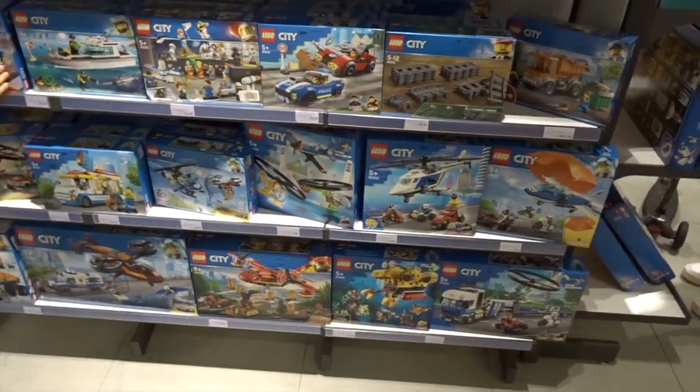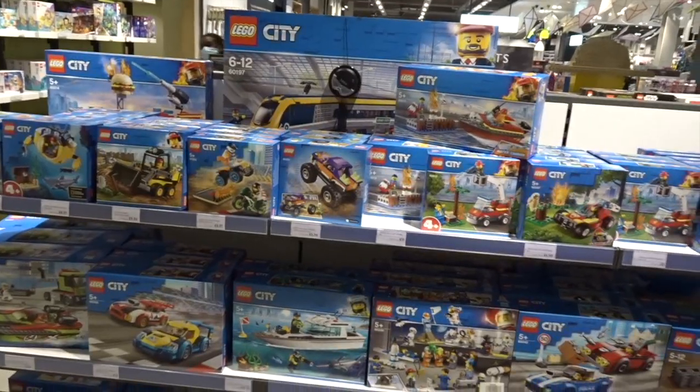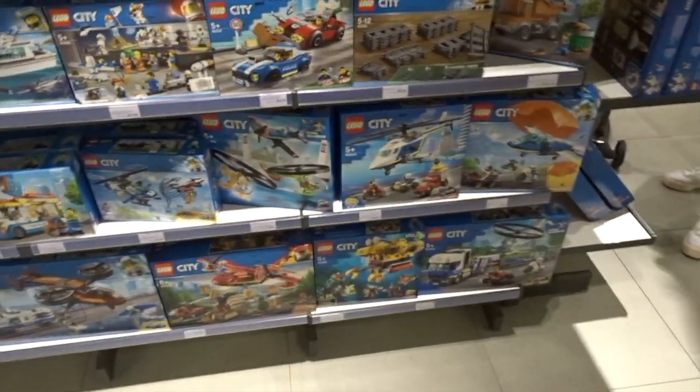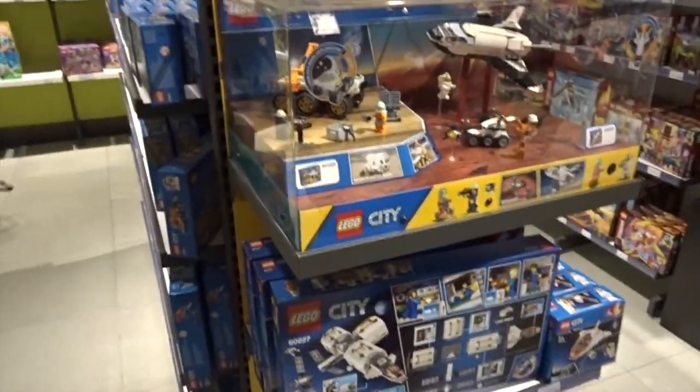I want to motorise the Hidden Side train so I've already got the train — I just need the power function stuff. I think that works out just as cheap, but I will price it all up when I'm in the Lego store. But I might be getting that today. Not much else here though. Let's check out the Lego store.